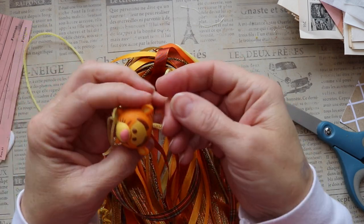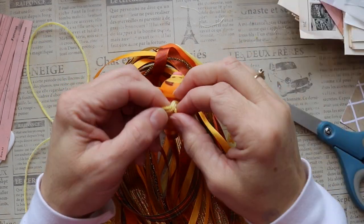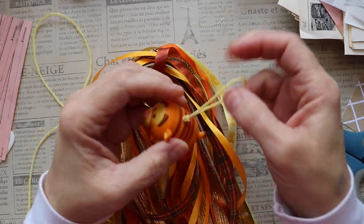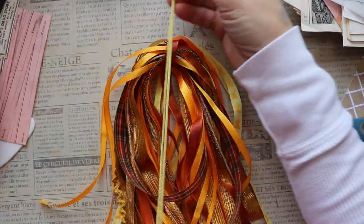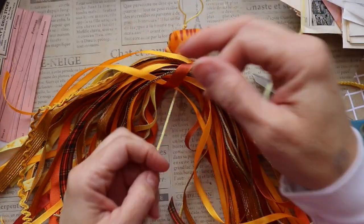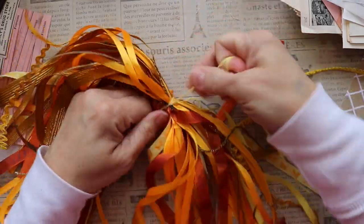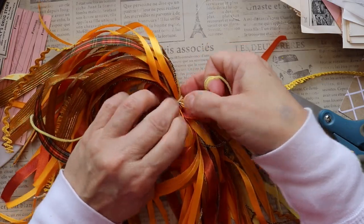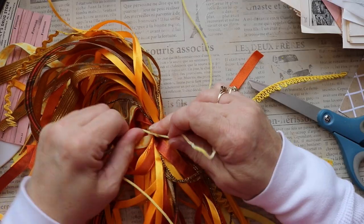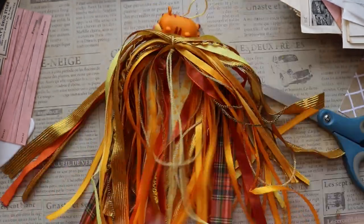So that this piece doesn't pull back through the Tigger and end up with all the fibers on the floor, I'm going to go ahead and tie a knot at the top — that way it can't accidentally fall back through. It's pretty tight, but I don't want to take any chances. Now I've got these two pieces of trim hanging down from the bottom of the Tigger. I'm going to take all of these trims — this nice bundle — and tie them to the Tigger piece, tying it super tight and triple knotting it to make sure all the fibers and trims stay in place.